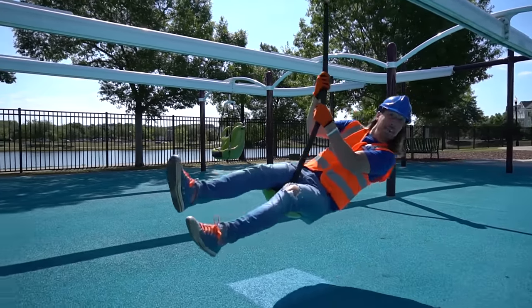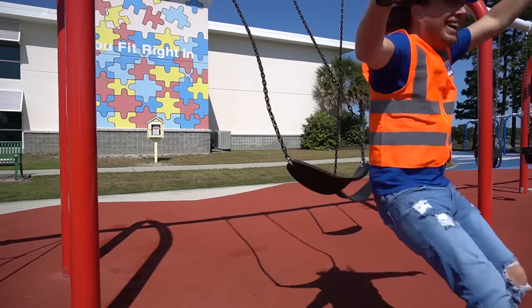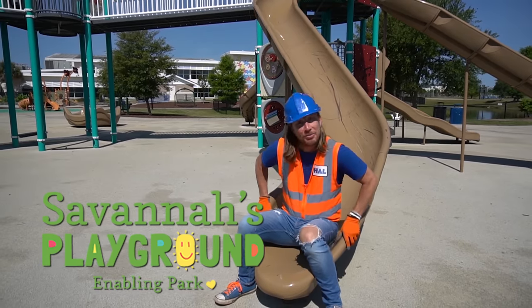Hey my friends, it's me Handyman Howe! And I hope you're doing awesome today! Today we're in Savannah's Playground in Myrtle Beach, South Carolina! It's going to be awesome!